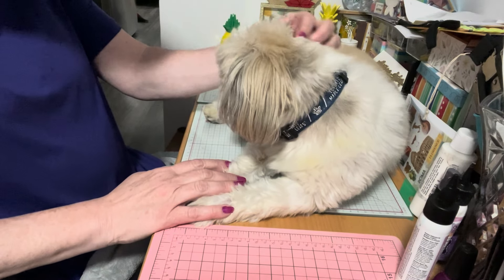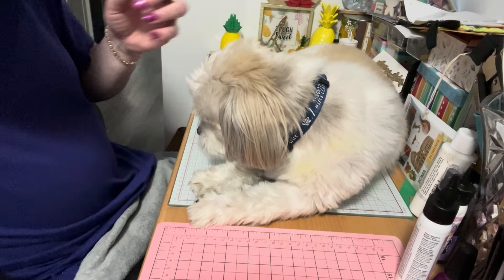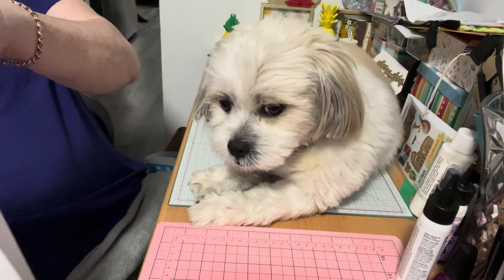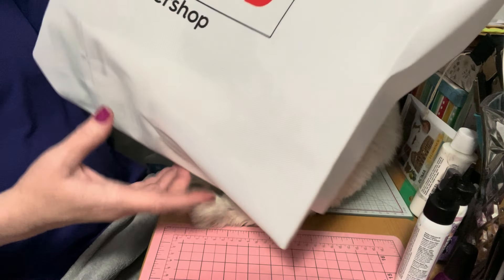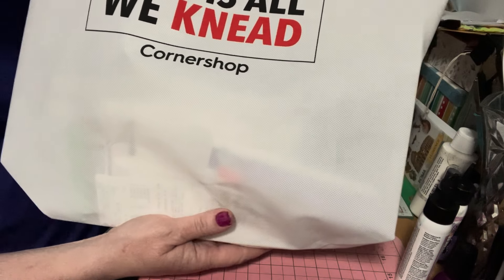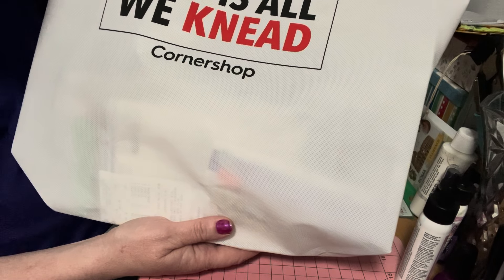Hello everyone, it's Helen and Cosmo, and we are Cosmo's Crafty Mom. Welcome back to our channel. Today we have a haul from your dollar store. I forgot to bring a bag so they sold these bags for 25 cents — I thought it was really cute. It says 'Loaf is all we need, corner shop.'